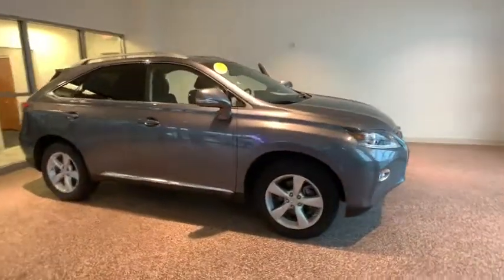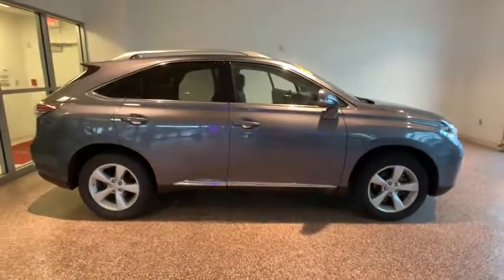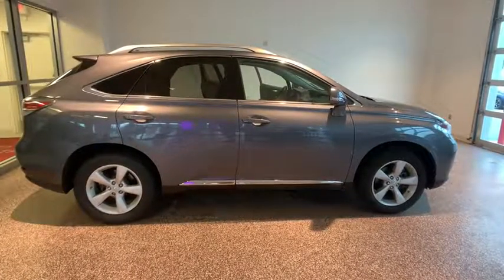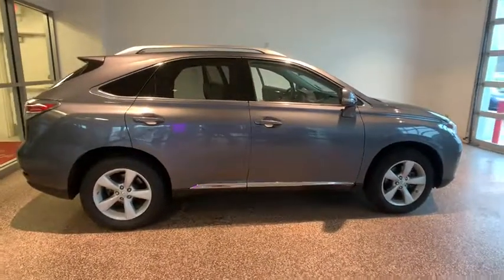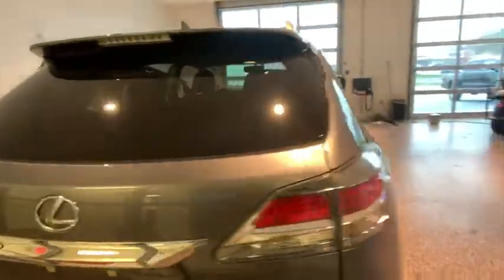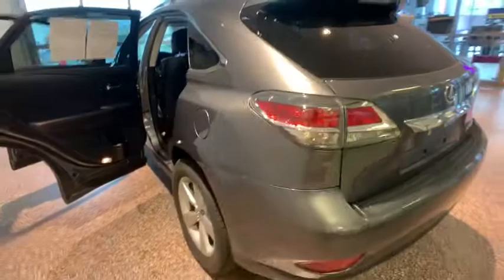The 2015 Lexus RX. The Lexus RX offers a spacious interior with an extremely high level of quality. The RX is the perfect fit for those looking for fuel efficiency, a wide variety of safety and technology features, and that luxury feel.